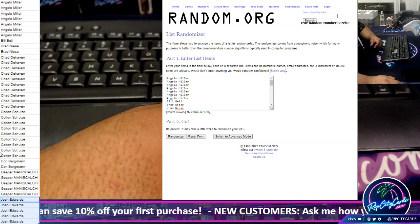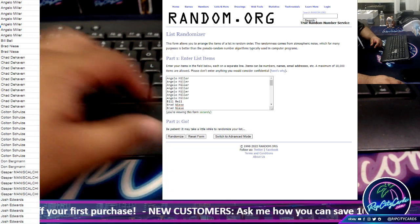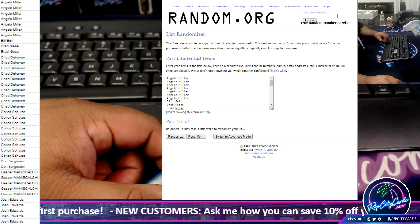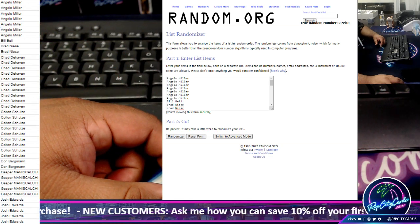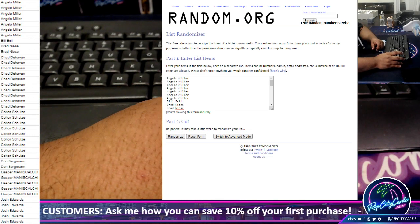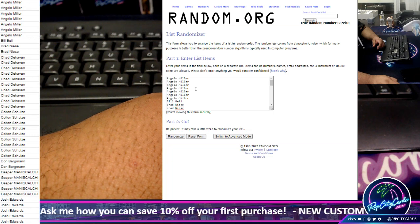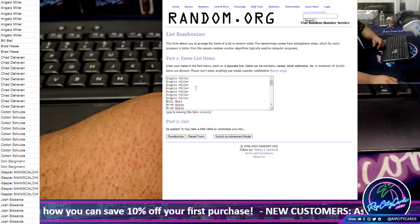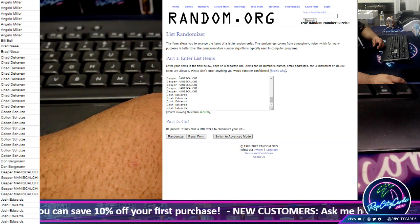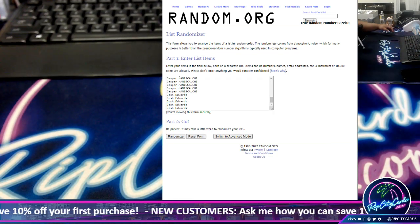Angelo, you got 7 spots, bruh. Double check that — yep, you got 7 spots. All right, so I copied and pasted that into the randomizer here. Just wanted to show that off to you. It's a lot easier than scrolling through the random.